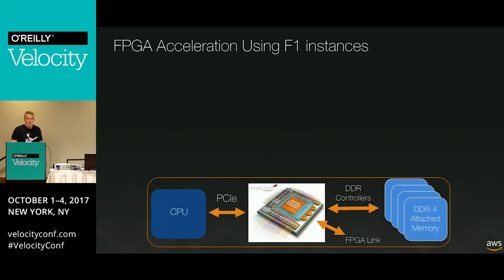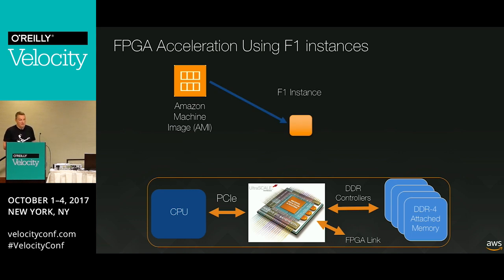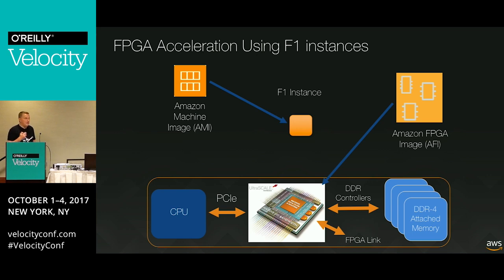You don't need to run all of this on an F1 instance. You can run simulation, synthesis, and routing on a normal CPU-based instance like a C4, which is less expensive, then load the resulting image onto an F1 instance. This gives you a cheap, easy-to-scale development and testing approach, using F1 instances just for final testing and production. One of the cool things we introduced is that you can publish and sell your FPGA images on the AWS Marketplace, just like people have done with AMIs - a totally new way to monetize FPGA apps.